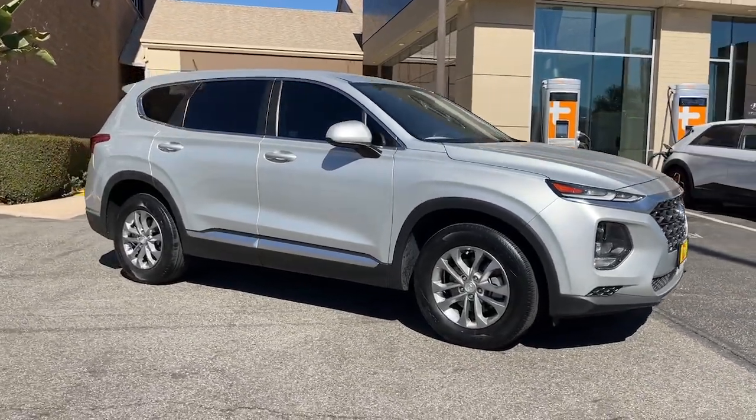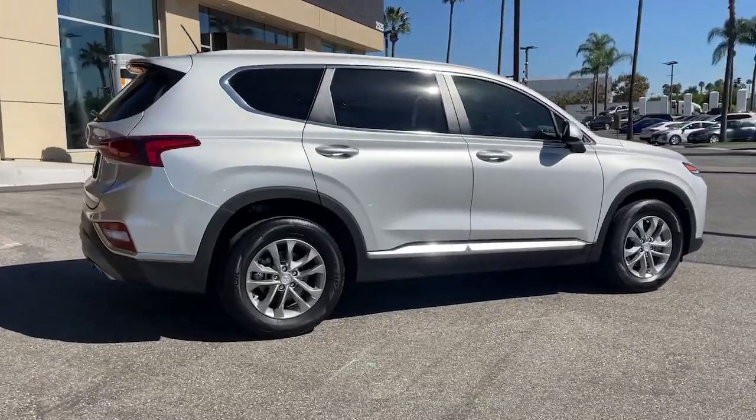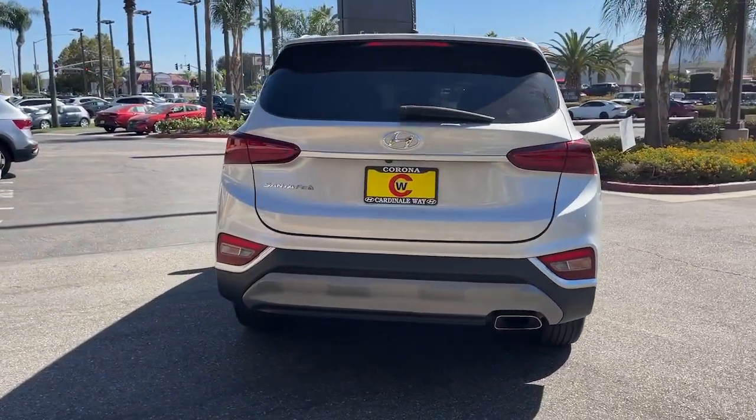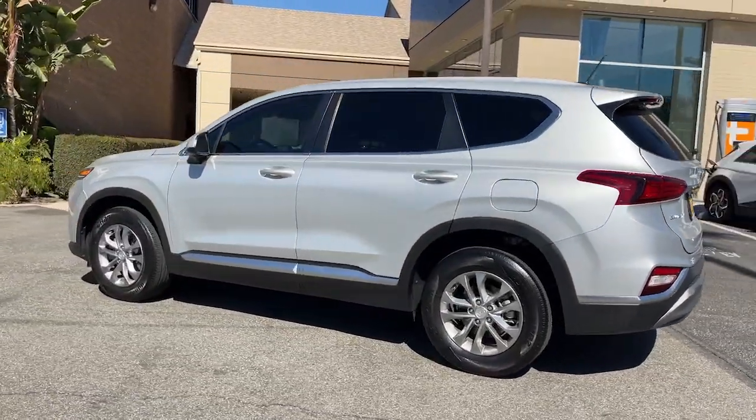Here is a wonderful 2020 Hyundai Santa Fe. With less than 15,000 miles on the odometer, this vehicle provides excellent value. Handsome and versatile, this Santa Fe brings ease and comfort to your busy lifestyle.